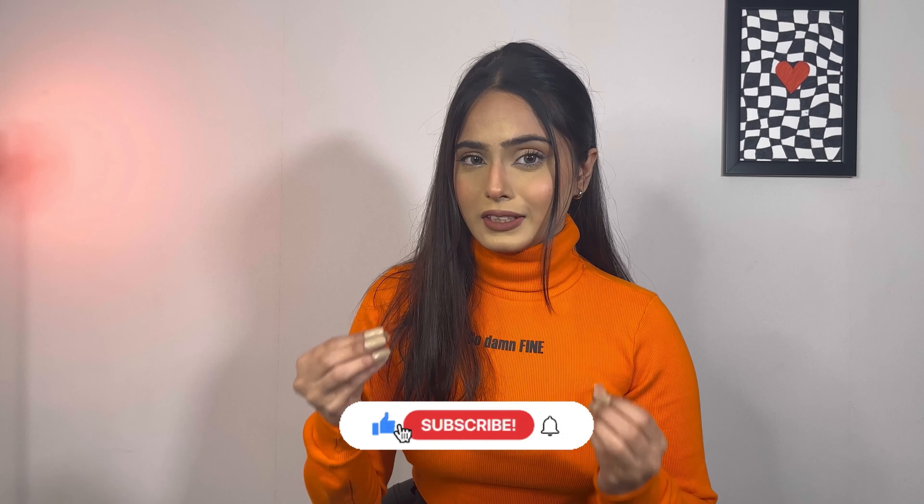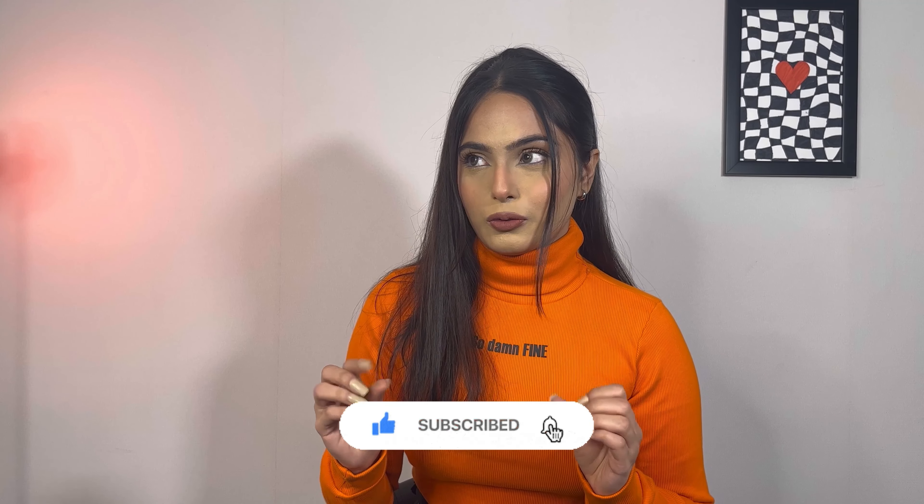Hello everyone, welcome back to my channel. Hope you are doing well, staying safe and happy. So in this video, I'm going to show you what I got from Nykaa Pink Friday Sale that happened a few days ago. I got a lot of luxury products as well as drugstore products. So without any further ado, let's get into the video.